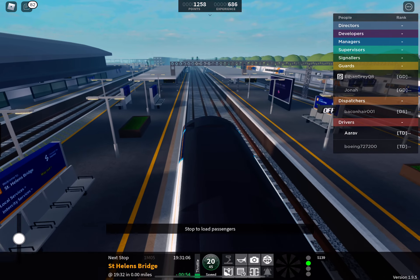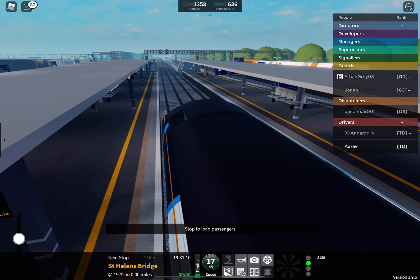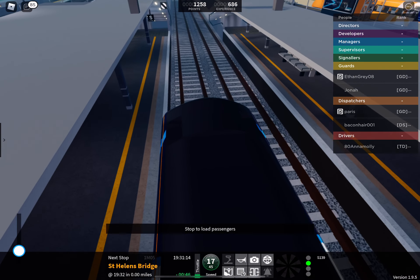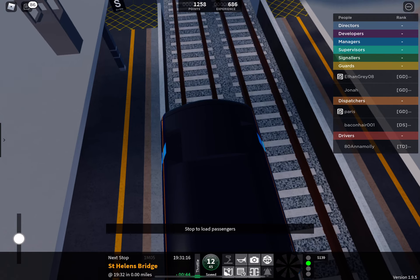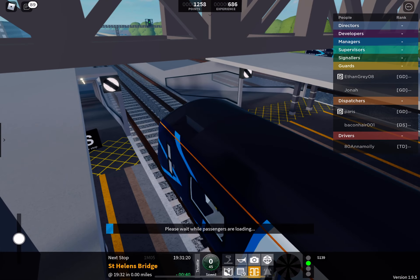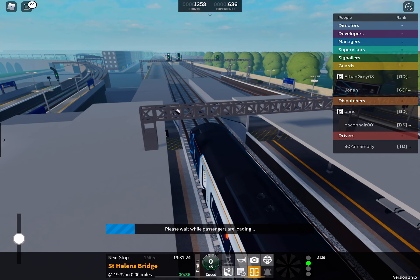Stepford Connect service to Morganstown, calling at Ellesmere Junction, Berreley, East Berreley, Bewley Park, and Morganstown. Due to a short platform, passengers for East Berreley should travel in the front four coaches. This train is formed of five coaches. This is St Helens Bridge. This train is for Morganstown. The next station is Ellesmere Junction.